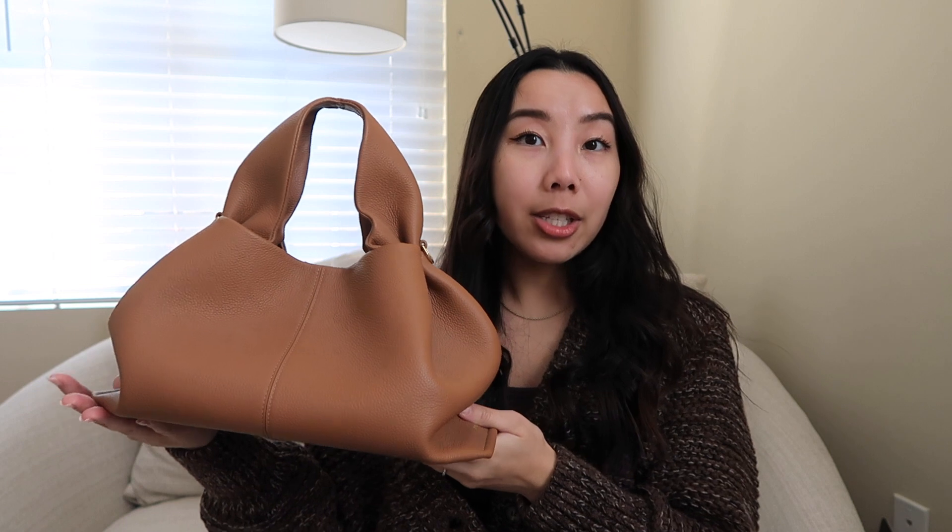Next up is the Polène Numéro Neuf — I believe that's how you pronounce it. This is the original size so it is quite big and bulky, though they do have a mini size which I think is probably a great everyday bag size. Pro: it's very unique and I actually display this on one of my shelves because it looks so beautiful. Con: it is really big and bulky, sometimes harder to carry, and on my frame it looks a little bit too big.